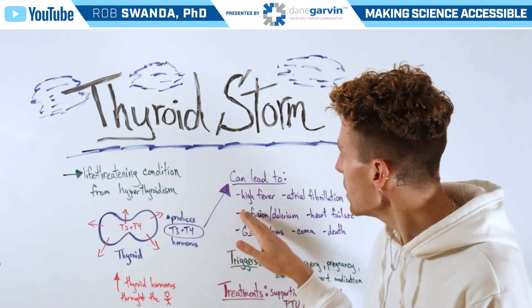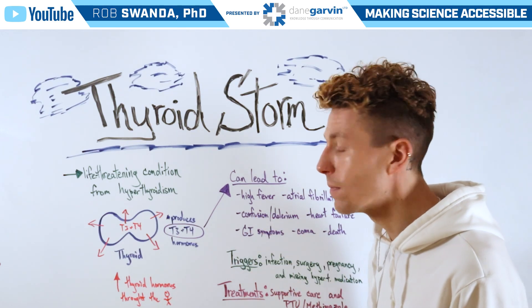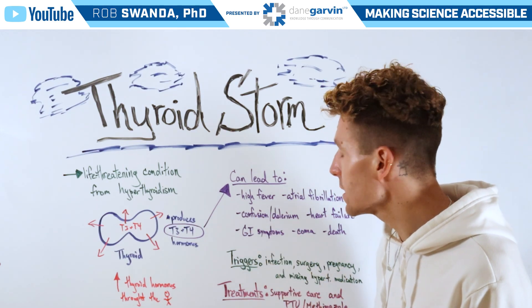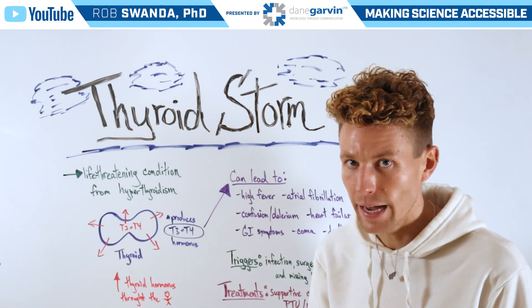This can lead to high fever, atrial fibrillation, confusion or delirium, heart failure, and GI symptoms. And if they go on for too long, coma, and then even potentially death.